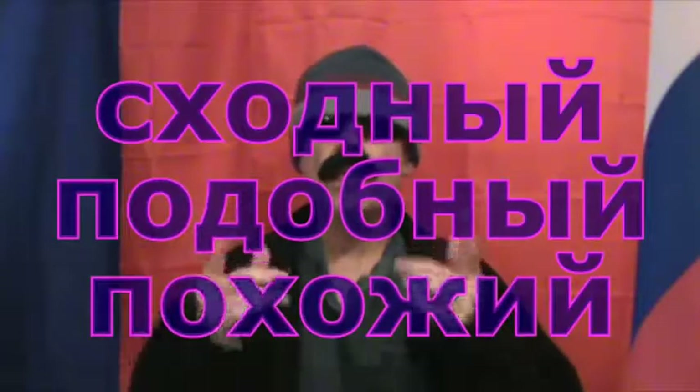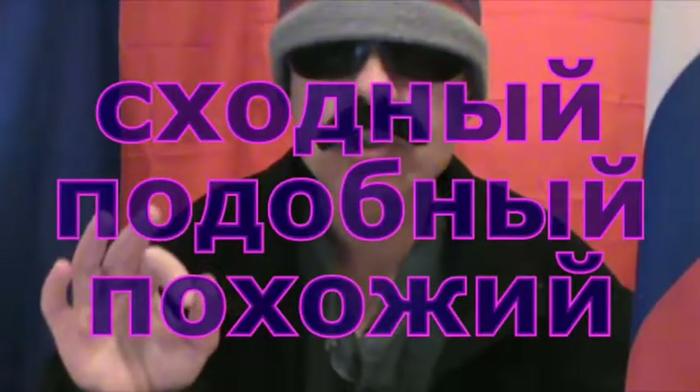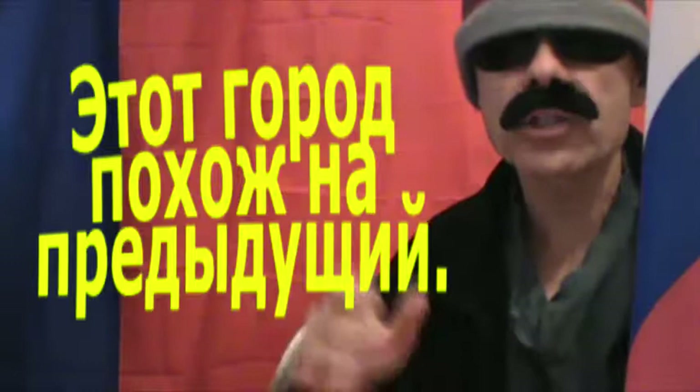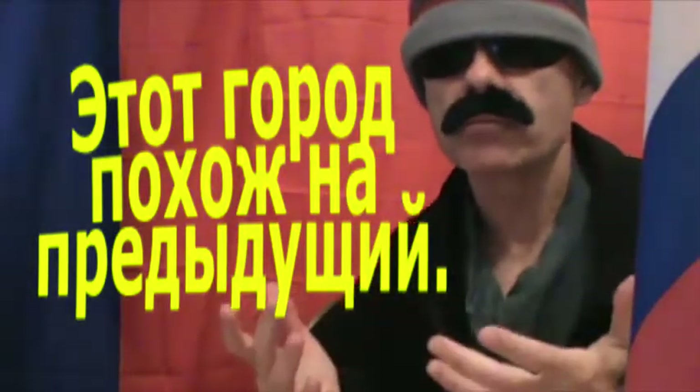Three words with similar meaning are 'sahodni,' 'padobni,' and 'pahoji.' They all more or less mean 'similar,' and one of them gets used in the following sample sentence. It means 'this town is similar to the previous town.'